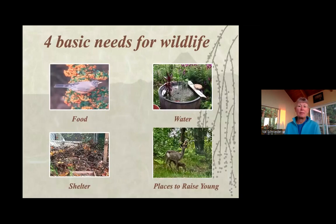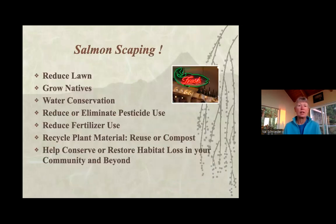You can provide for wildlife by providing the basics: food, water, shelter, and places to raise young, and also practicing responsible gardening. We live on an island that gets its water from the ground, so what we do affects not only the wildlife but also what we're drinking. Reducing lawn, growing natives, conserving water, and eliminating or reducing pesticide use — you don't have to be perfect when you start, but as you go into landscaping for wildlife, you start to think about how it's affecting the wildlife and what goes into the water.